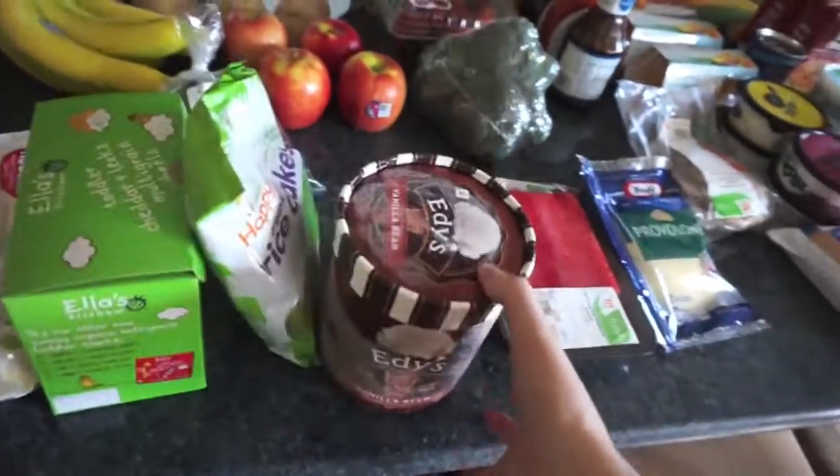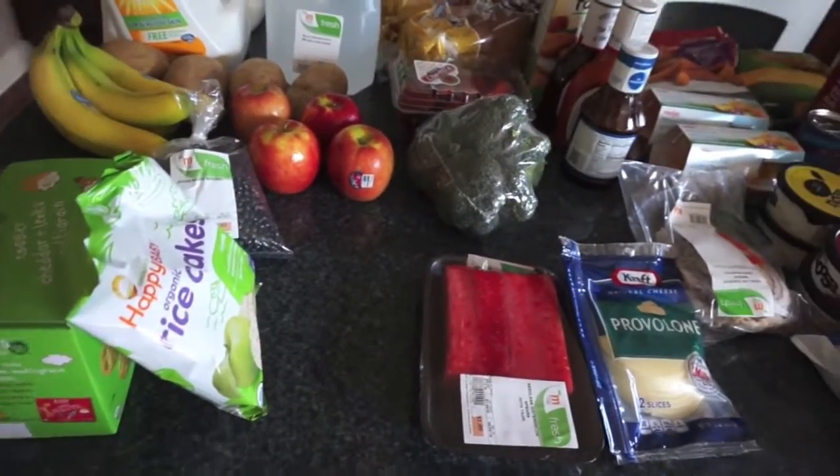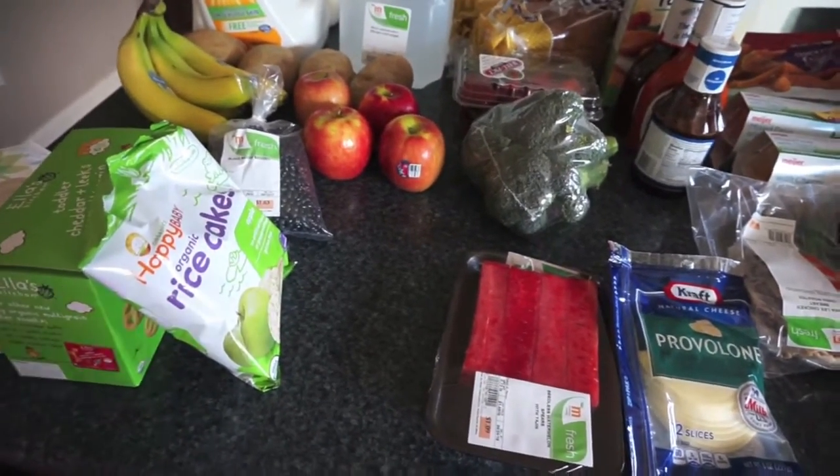This one happened to be on sale. We finally used all the ice cream from the freezer so I wanted to pick up another one. The ice cream had been in there so long I didn't want it to get icy or go bad — I wanted to make sure we ate it.